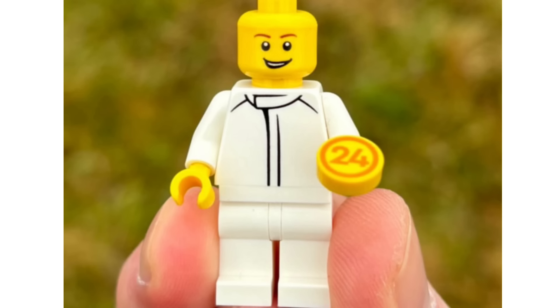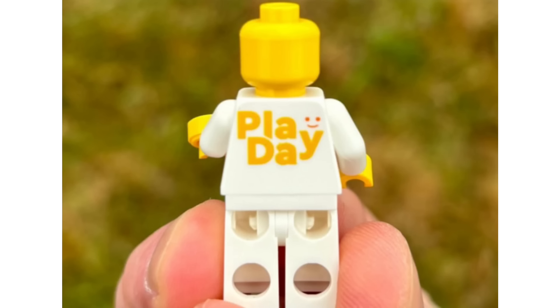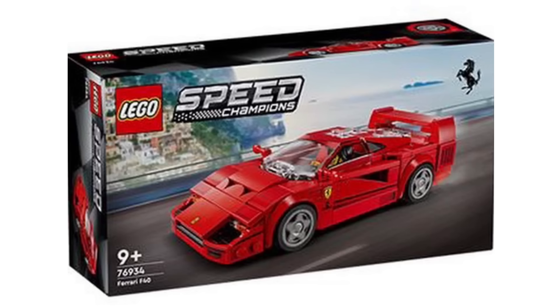We've got a lot of exciting stuff to go over in today's video. First off, we have a brand new LEGO exclusive minifigure that has been revealed — the LEGO Playday minifigure. I think it's quite nice. I love the 1x1 rounded printed piece that you get for the minifigure, as well as the torso.